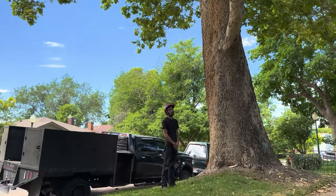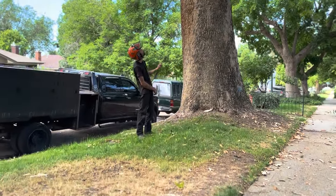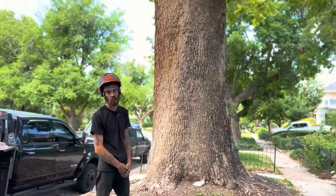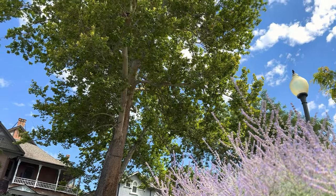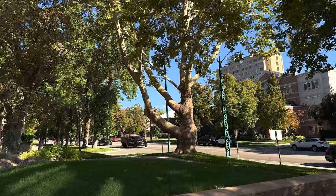Hey, what's up Salt Lake? It's Treesus, Salt Lake's tree guy. I wanted to talk to you today about London Plane Trees. I'm sure you see these all over town. They're big, giant trees. They are very messy and they're constantly shedding their bark like this. You see these especially up and down South Temple.